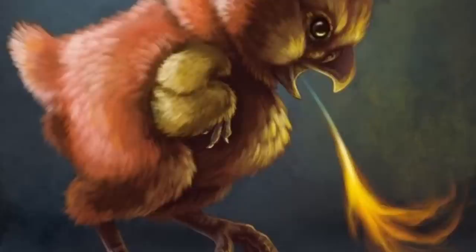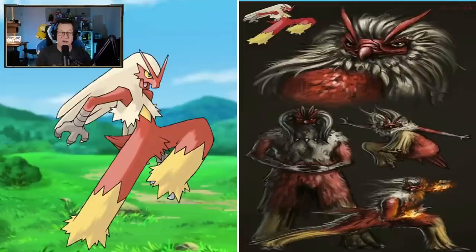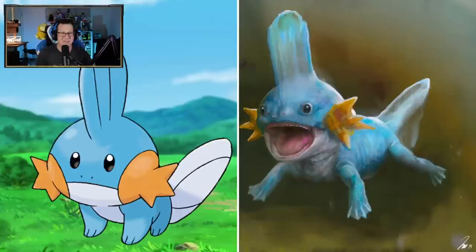Torchic is so cute. He's so well done, I love that. I love that he's breathing a little bit of fire too. Very cool. Combusken looking very nice as well, definitely getting into the fighting style now. Blaziken - okay, this is really interesting as well. Look at that style, I love that. That looks very cool.